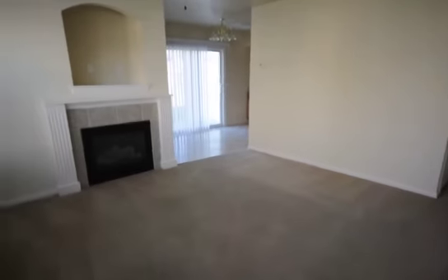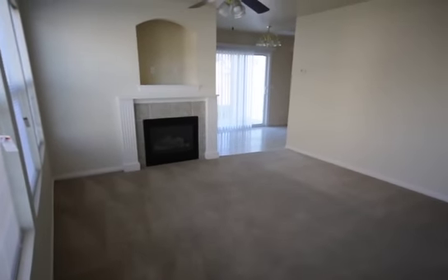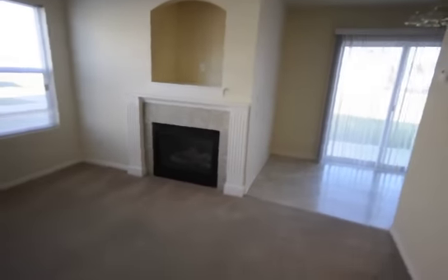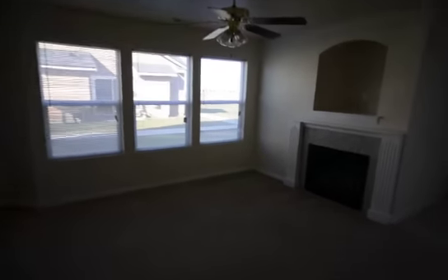Walking in, you can see great living space here with a fireplace, plenty of room to put that TV. Come over here, you can see lots of light, natural light windows.